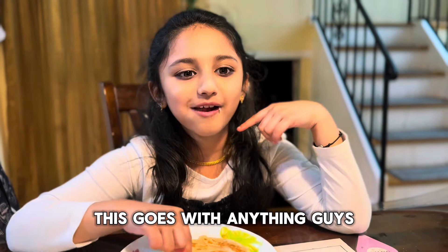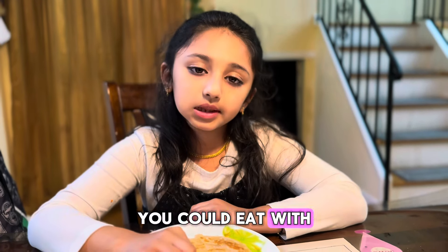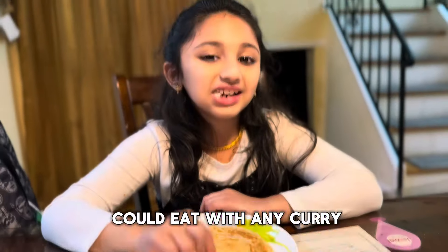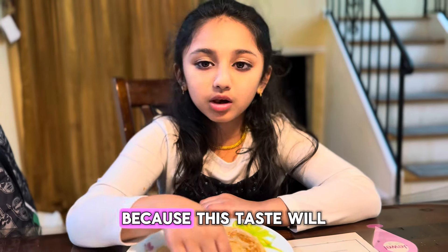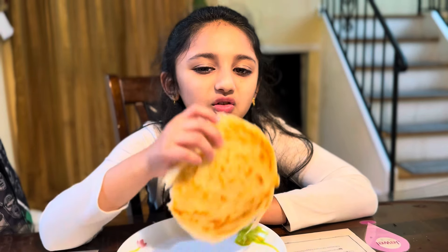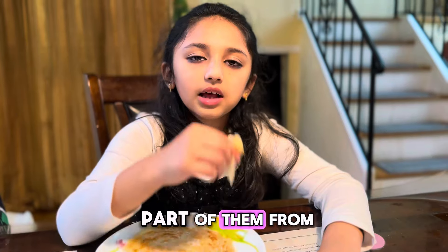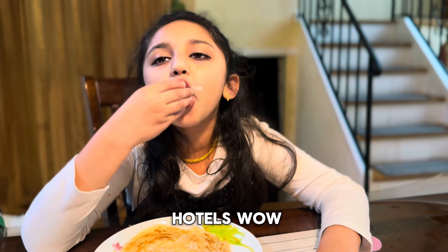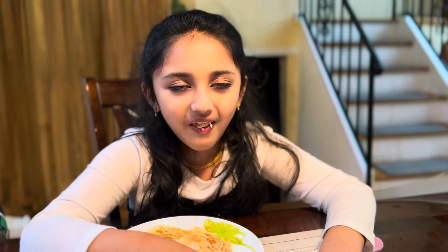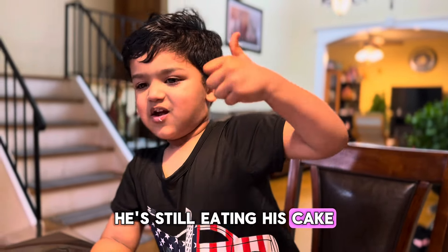Guys, you can eat this like this or you can eat it with any curry. But this taste will go with anything. This is the best. This is the best parotta. He's still eating his cake.